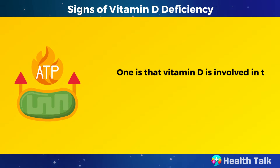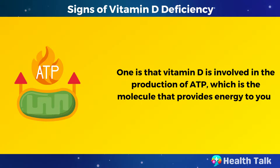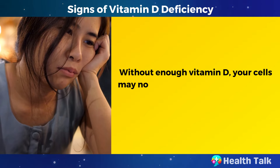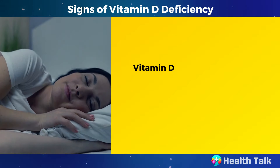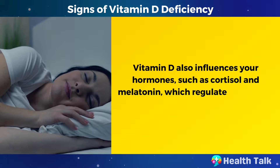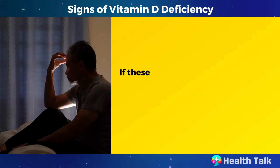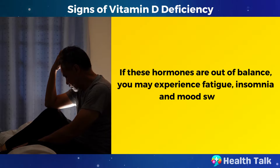One is that vitamin D is involved in the production of ATP, which is the molecule that provides energy to your cells. Without enough vitamin D, your cells may not be able to make enough ATP, and you may feel tired and weak. Vitamin D also influences your hormones, such as cortisol and melatonin, which regulate your stress response and sleep cycle. If these hormones are out of balance, you may experience fatigue, insomnia, and mood swings.